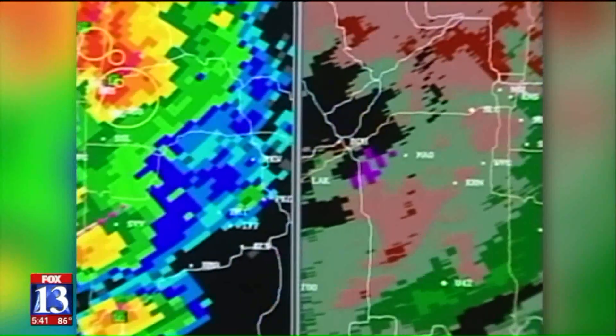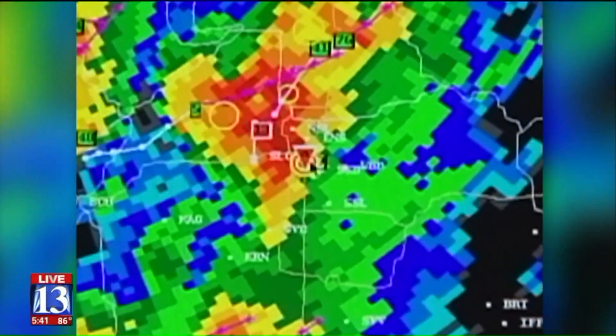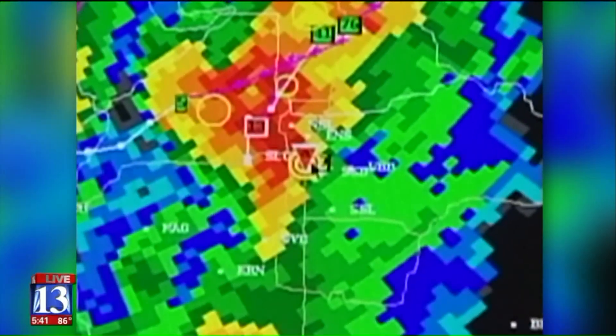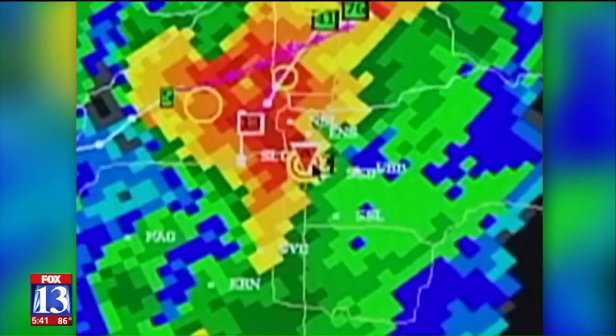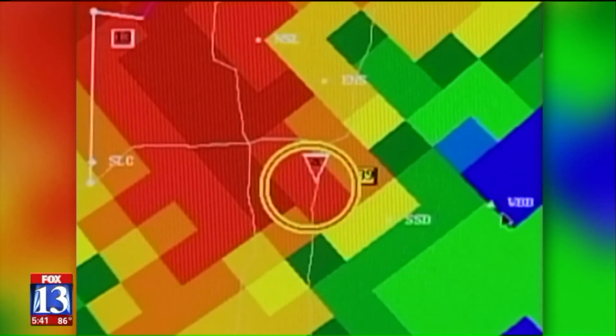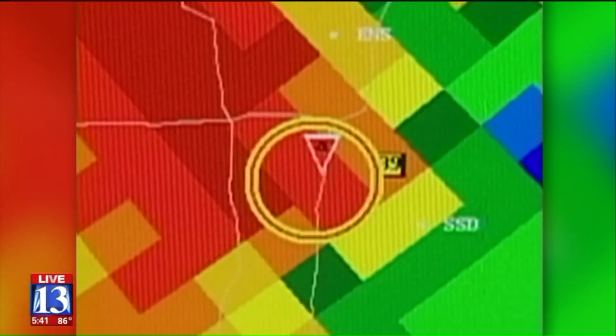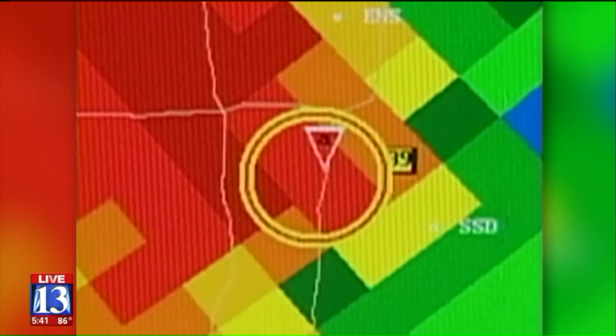So this was very rapid development. Using a special computer to display the actual radar data from the storm, Burgess showed me how it picked up the tornado. The red triangle in the middle of your screen is in downtown Salt Lake City at the exact spot where the storm touched down. The tornado is striking downtown when we see this signature, so there's not much lead time. Lead time is the amount of warning you get before the storm.